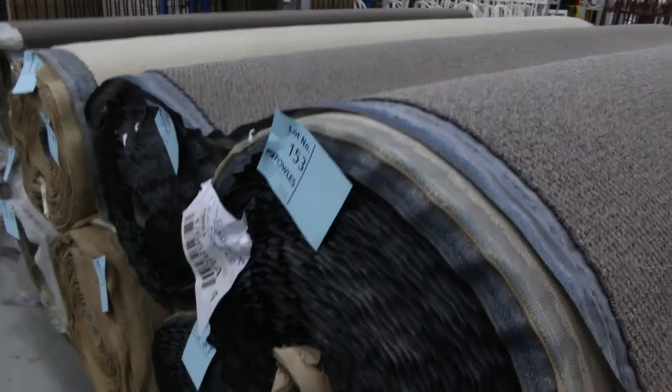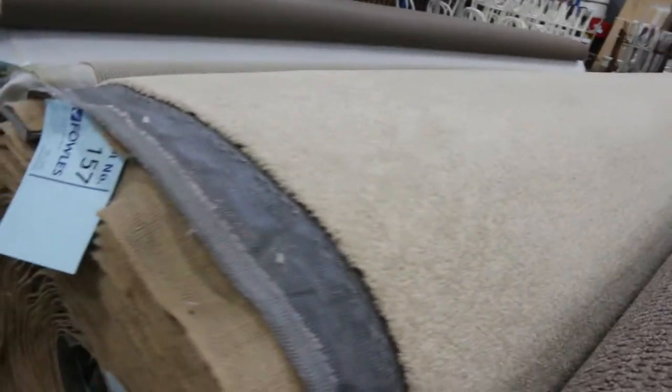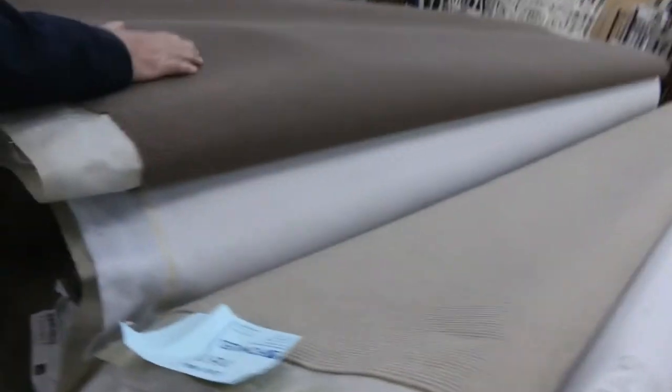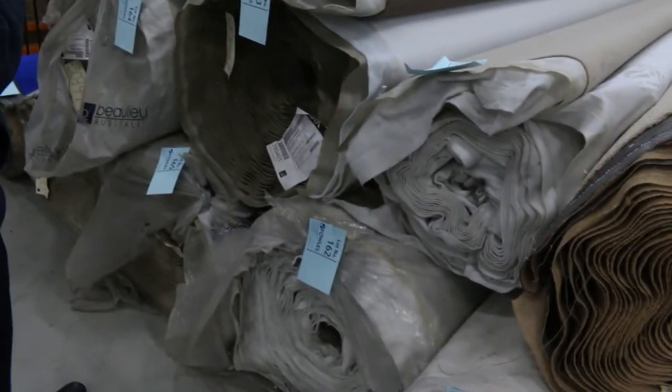Solution-dyed nylon in a light cream color — a couple of big rolls there with lot number 157, looking for around $30 a meter. And some loop piles here in different colors. I'm told some of these will possibly sell for around $25, and we'll go from there.